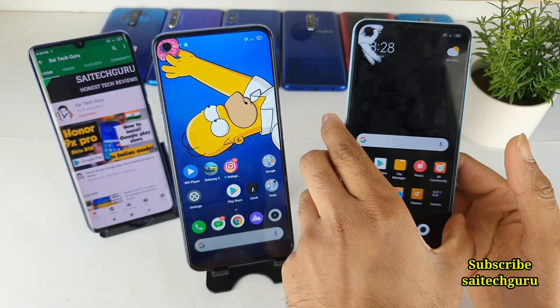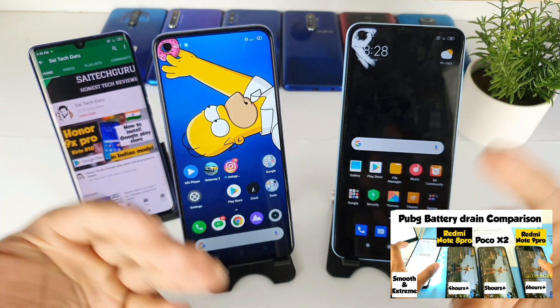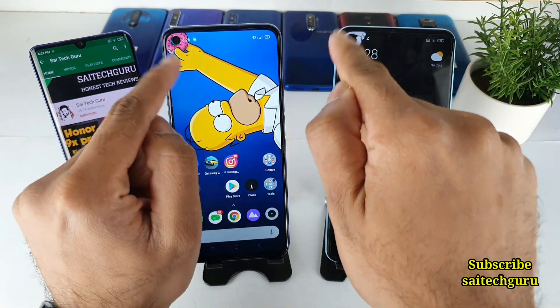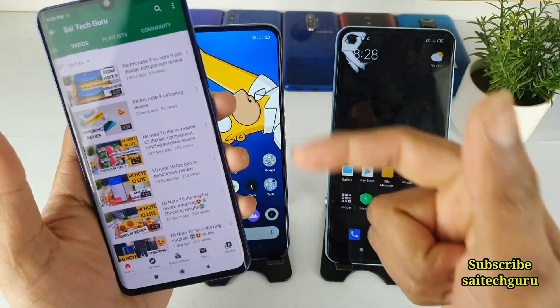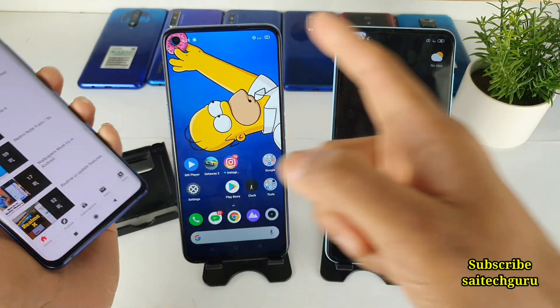So in this video, I'll be comparing side-by-side. We'll be checking the brightness, high brightness, low brightness, and different conditions. Before starting the video, if you want to know what wallpapers I'm using exactly for the punch-hole cutouts, don't forget to check the links in the description for the wallpaper playlist.